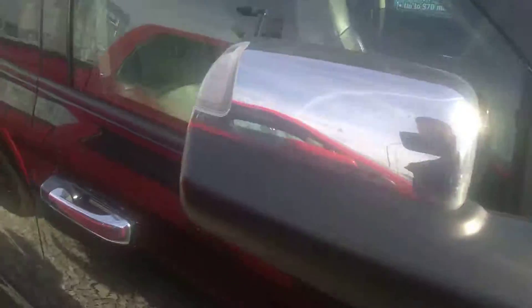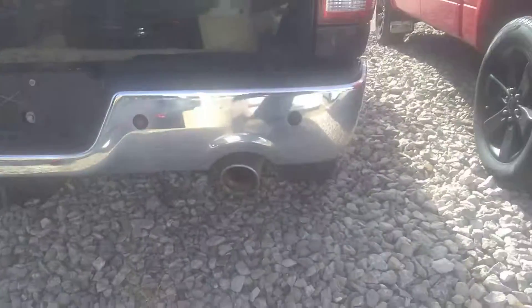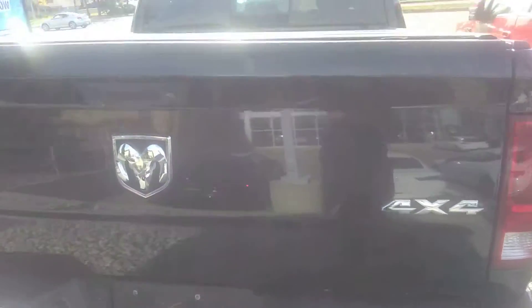We got new all-terrain tires put on it. The body of the vehicle is in very good condition. It has dual exhaust in the back with a nice rumble to it, and a tonneau cover as well.